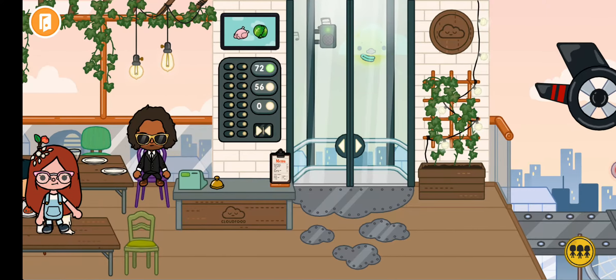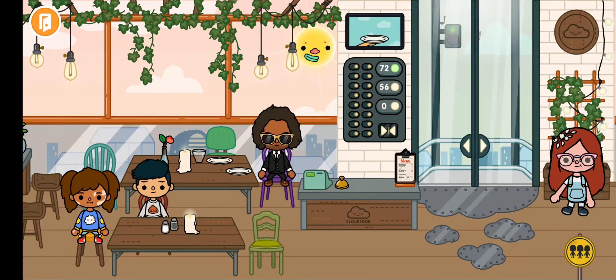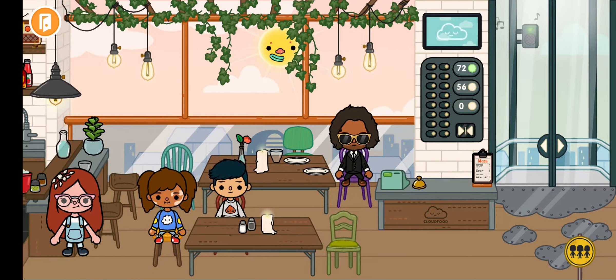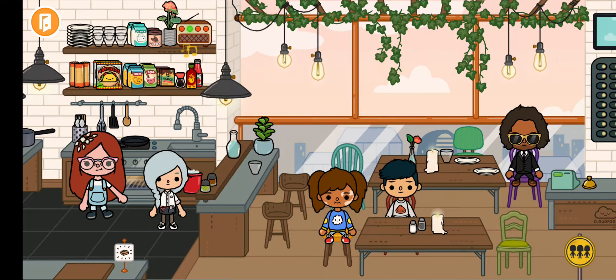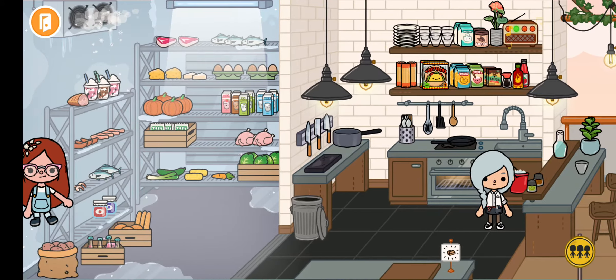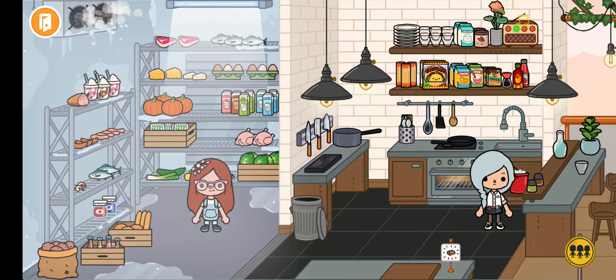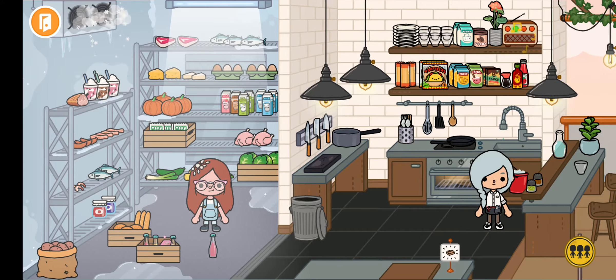Now we're on the third floor of the Tilka office and there's also some secrets here. If you go to where the food is, you can find a gem or a diamond there. When you put away the juices inside here, you'll also find a pink diamond.